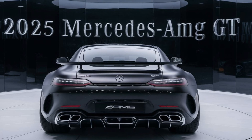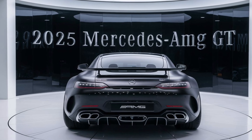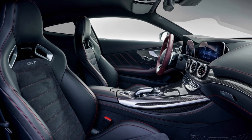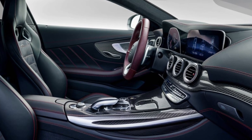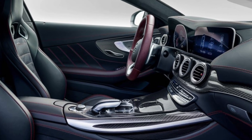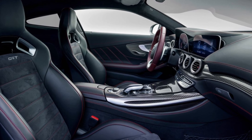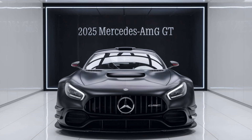The 2025 AMG GT excels in driving dynamics, thanks to its refined suspension system and advanced driving aids. The car's adjustable suspension allows drivers to tailor their driving experience, whether they're on the track or navigating daily commutes. The rear-wheel steering system enhances maneuverability and stability, ensuring precise handling and agility.